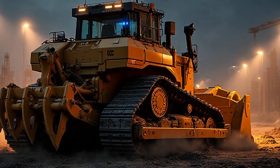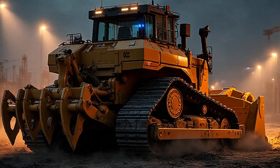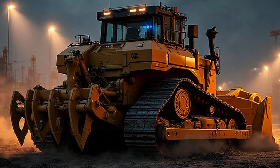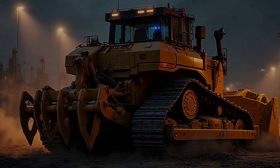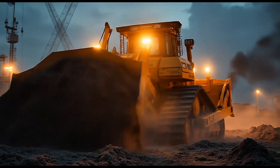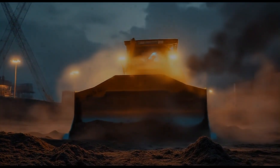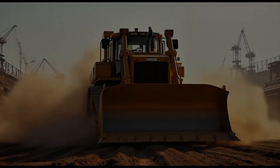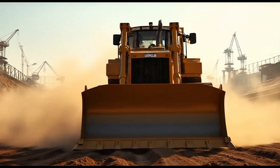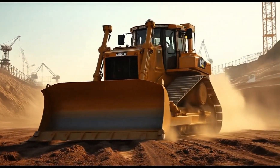That's the story of the 2026 Caterpillar D12 — a machine that doesn't just build the world, it inspires the spirit to keep building. Here at Car World, we bring you more than machines. We bring you the meaning and the vision behind them. Stay strong, stay focused, and keep moving forward.